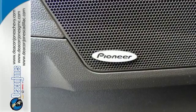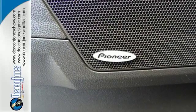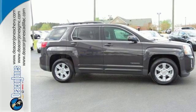Cut from truck design, this Terrain doesn't look like your typical crossover SUV. It's a ride all its own.